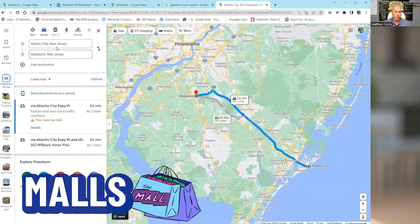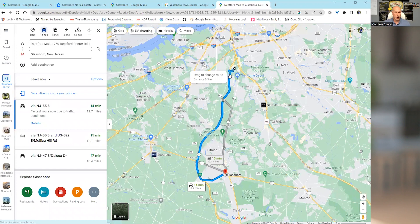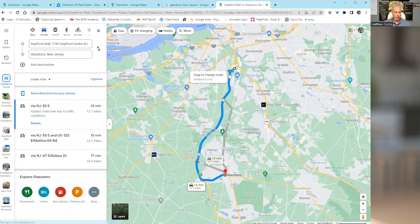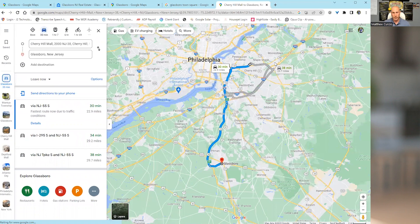The Deptford Mall is the closest mall — you can be there in about 15 minutes, right down Route 55. Nice easy trip down Delce Drive right to the mall — 14 minutes. Cherry Hill is a big artery for people in South Jersey, with lots of jobs in Moorestown, Mount Laurel, Cherry Hill, and all those different areas. You can be to the Cherry Hill Mall in about 30 minutes. It's a bigger mall with more stores.